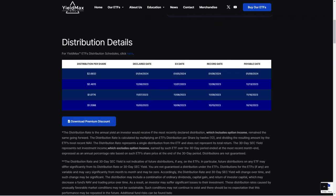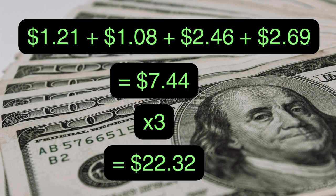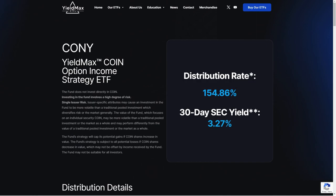Let's talk about the dividends paid out so far. It has paid four dividends: the first was $1.21, the second was $2.46, the most recent being $2.69. This adds up to a total dividend payout of $7.44, which when we multiply by three, we get $22.32 — the anticipated annual dividends from one share. CONY is currently trading for $20.79, meaning you're looking at over a 100% yield, reaching approximately 107%, which is absolutely out of this world.